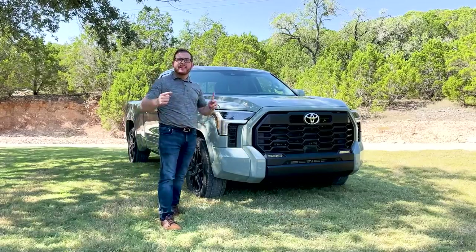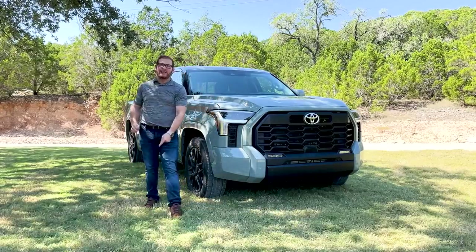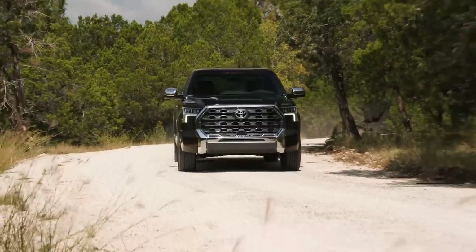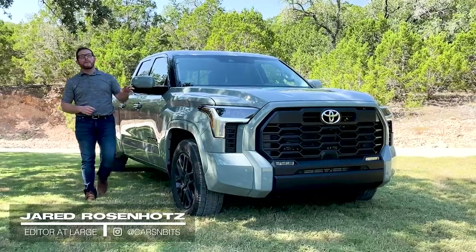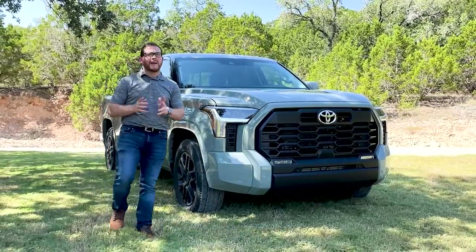Your eyes are not deceiving you — there is a brand new Toyota Tundra. I'm Jared Rosenoltz here with CarBuzz.com and we're out driving the all-new 2022 Toyota Tundra.